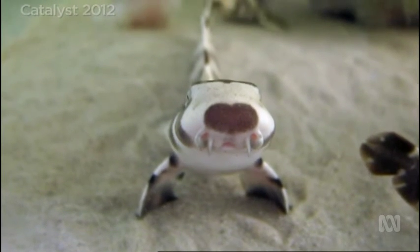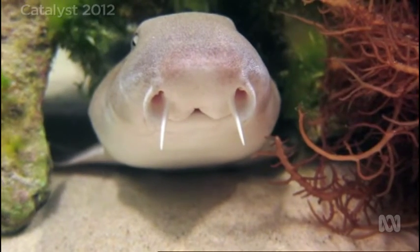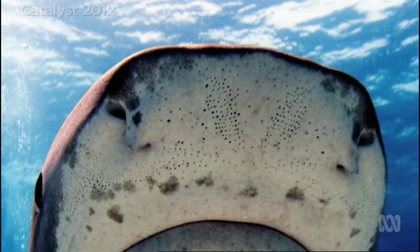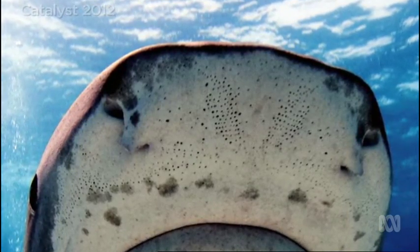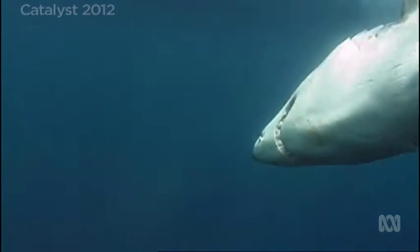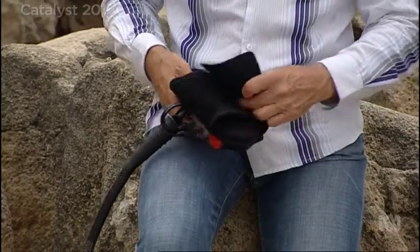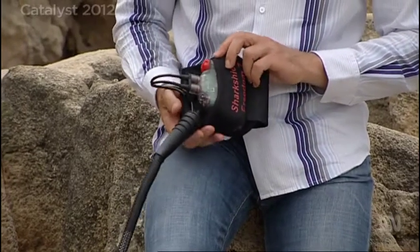But what about that sense sharks have that we don't? They're able to detect very, very weak electric fields in the water, down in the nanovolt range — very, very minute. Sharks have a series of jelly-filled pores under the surface of their skin — those black dots. They measure voltage differences, allowing the sharks to detect electric fields. In fact, for this sense, there's already shark protection on the market.